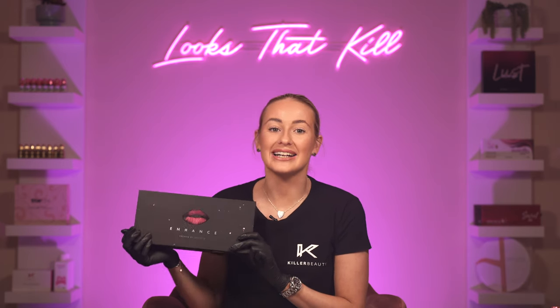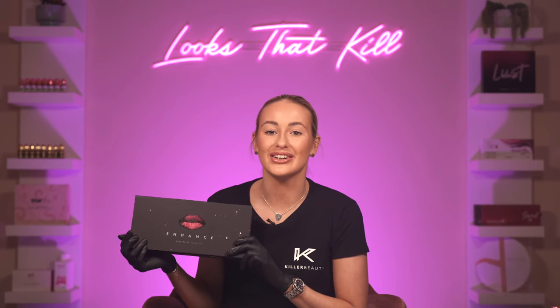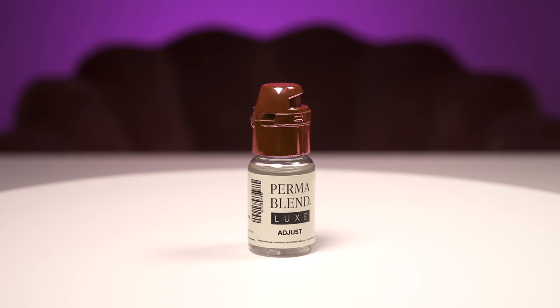Enhance has been designed for lip blush and lipstick effects, and can even be used alongside Embody for clients who have been neutralised and are moving over to Enhance for a lipstick look. This set also comes with seven stunning shades and Adjust, the accompanying dilution solution for these pigments.